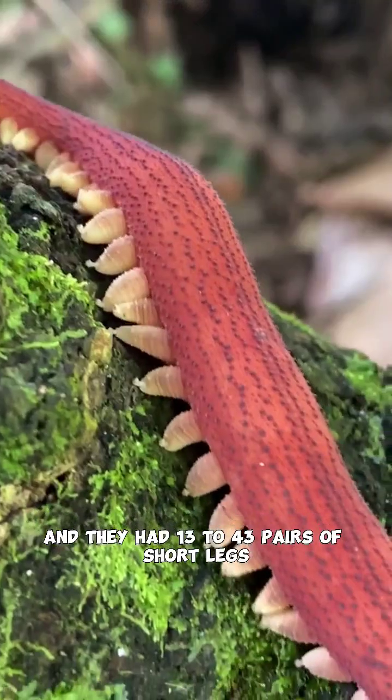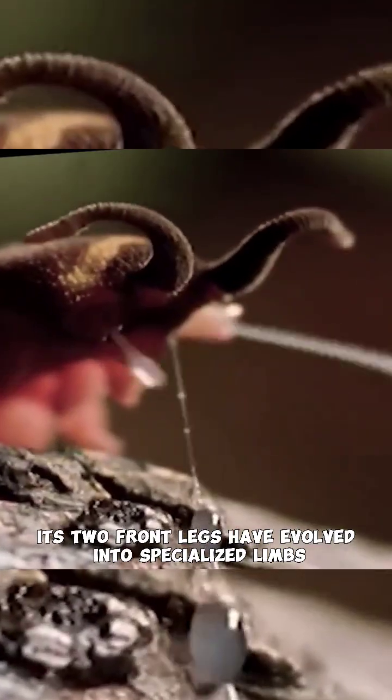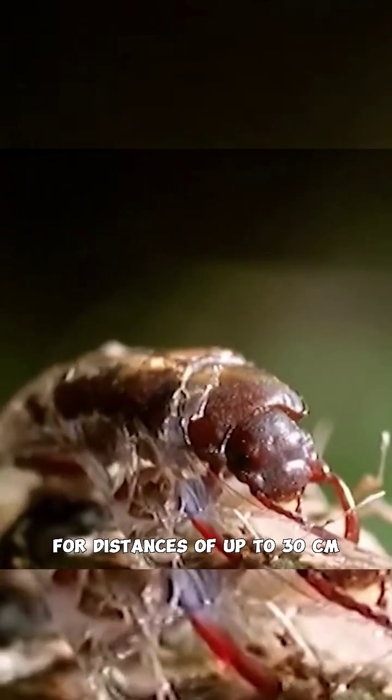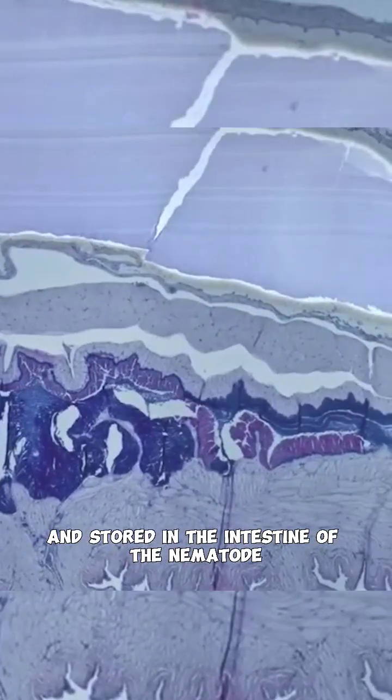This velvet worm has a small head and long antennae, and they have 13 to 43 pairs of short legs. Its two front legs have evolved into specialized limbs that throw filaments of slime to immobilize prey for distances of up to 30 centimeters. Mucus is produced and stored in the intestine of the nematode.